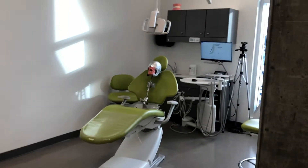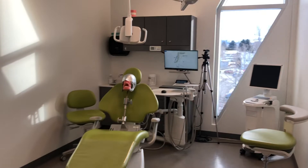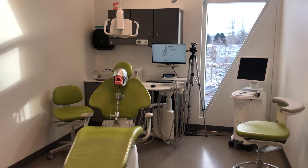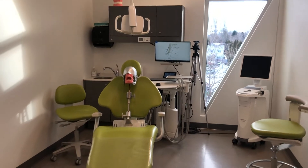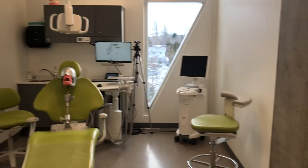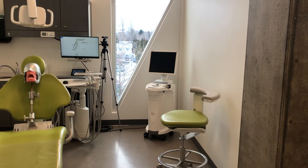As we move through the clinic, this is our demonstration operatory — this is where we do our broadcasting from. We have a wide-angle camera, and we also have a smart camera that broadcasts intraoral from inside the mouth. We also have a brand new digital scanner.